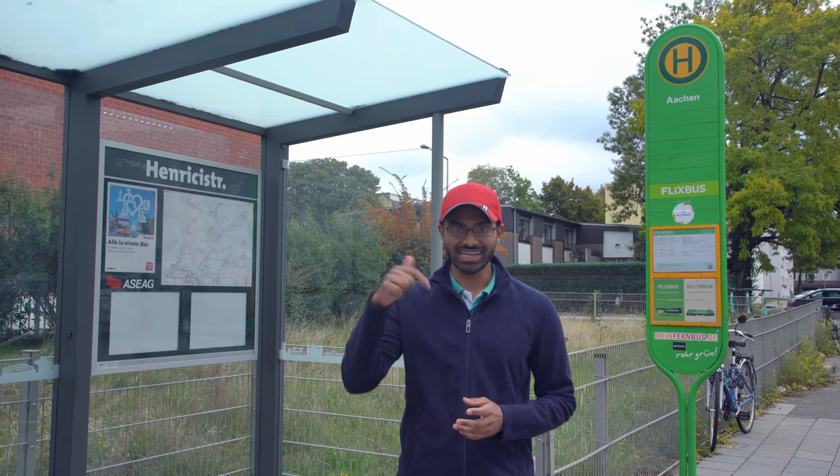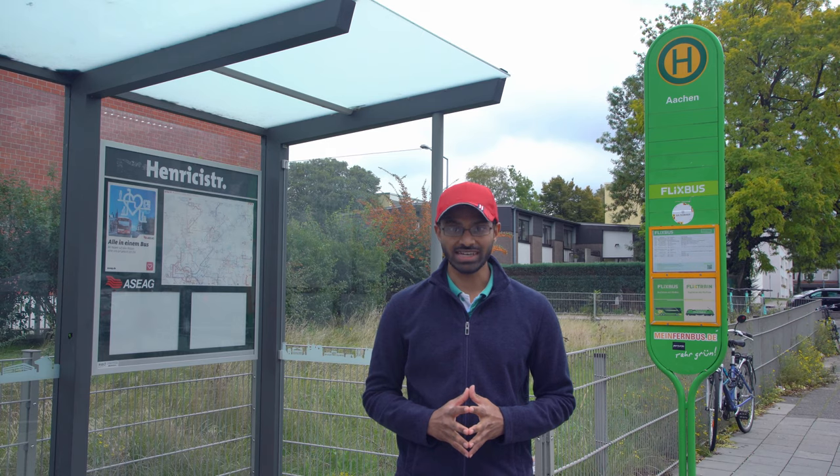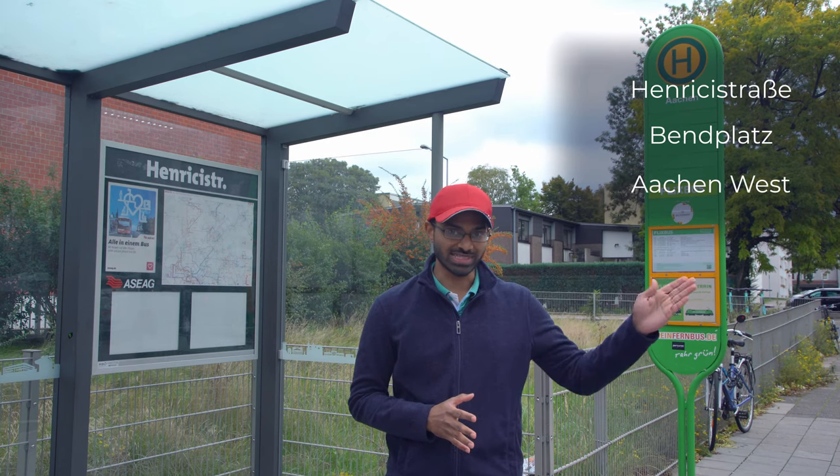If you're planning to take the bus, you could book your tickets through Flixbus — link in the description box below. In that case you'll be getting down at Hendriksstrasse. The closest bus stop from there is Bentplatz, or alternatively Aachen West in the other direction, which is also a train station.